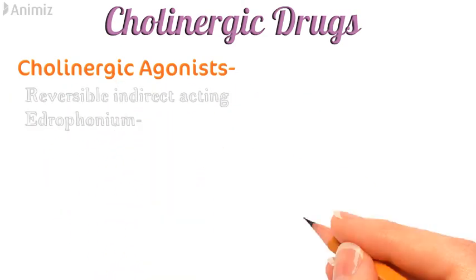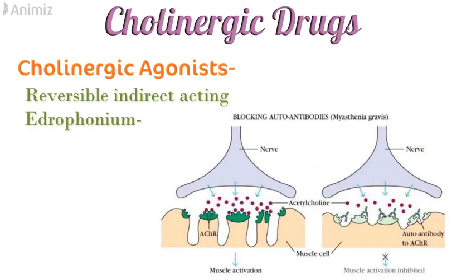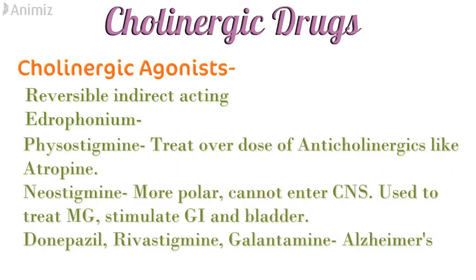The reversible indirectly acting cholinergic agonists include edrophonium, used in myasthenia gravis — a disease in which antibodies form and block the cholinergic receptors. Next is physostigmine, used to treat overdose of anticholinergic drugs like atropine. Then neostigmine, which is more polar than physostigmine and cannot enter the CNS; it is used to treat myasthenia gravis and to stimulate the gastrointestinal tract and bladder. Donepezil, rivastigmine and galantamine are used to treat Alzheimer's disease.